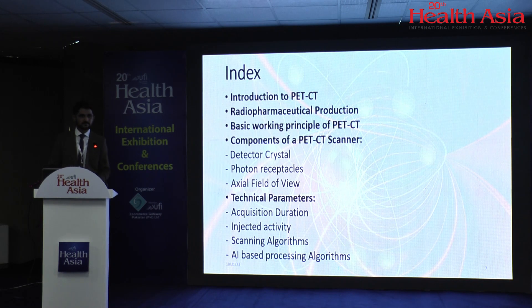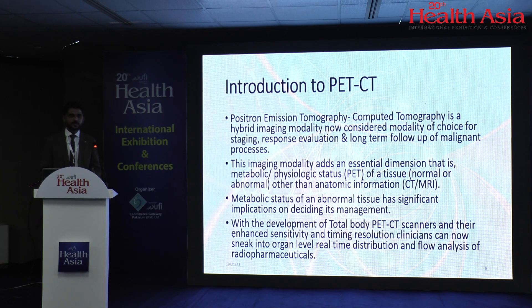This is the index I'll talk about: introduction to PET-CT, radiopharmaceutical production, basic working principle of PET-CT, and then components of a PET-CT scanner and technical parameters. The demand for PET-CT has extensively grown in recent years because of the capability of this scanner to provide physiological and metabolic data. This imaging modality adds an essential dimension — metabolic and physiological status from PET — of a tissue which may be normal or abnormal, beyond the anatomic information which comes from CT and MRI. The metabolic status has significant implications on deciding the management of disease.